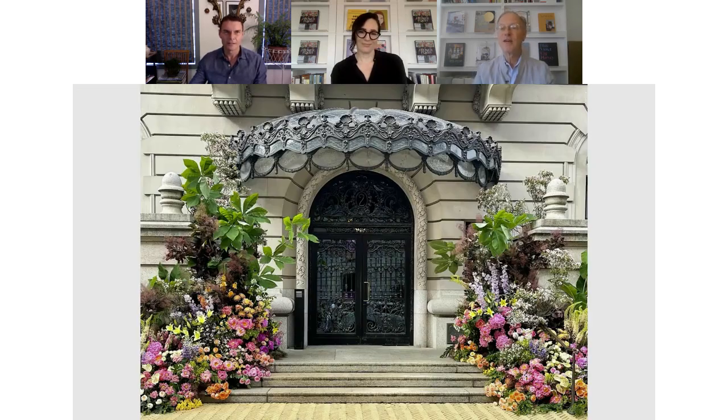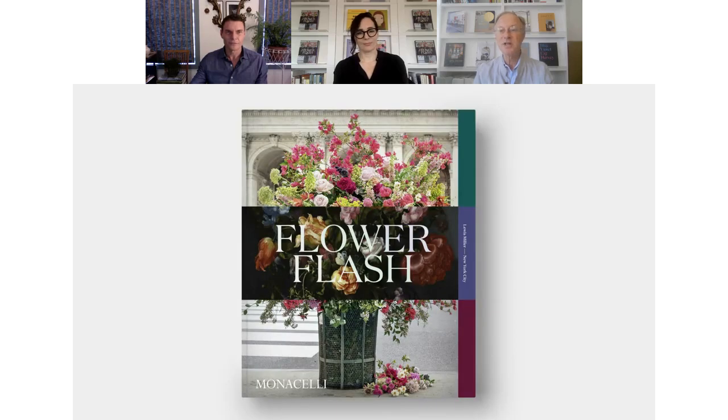Flower Flash, the book, will be available to the public on October 19th, but you are getting an exclusive preview today. This is a gorgeous and poignant behind-the-scenes look at more than 90 floral installations made over a span of five years, inviting readers to experience these fleeting activations with never-before-seen images and photography. The book's collage-like design reflects the spontaneous energy of the flashes, the dynamic spirit of New York City, and the many art historical sources from which Miller draws inspiration.